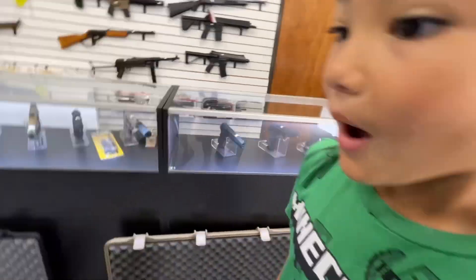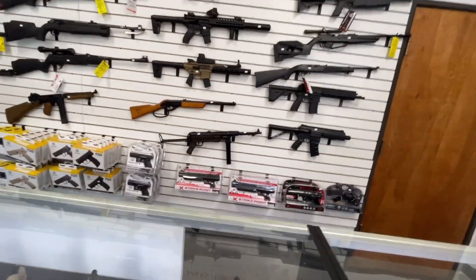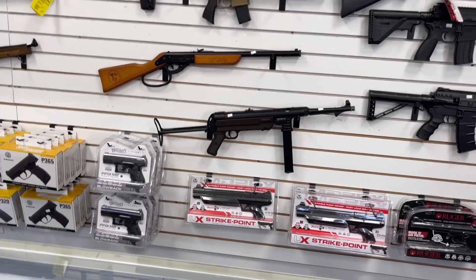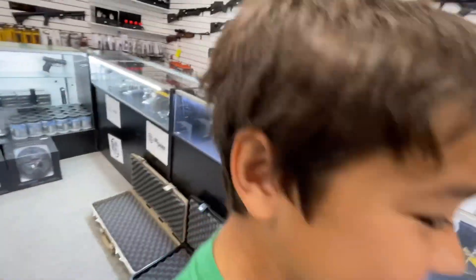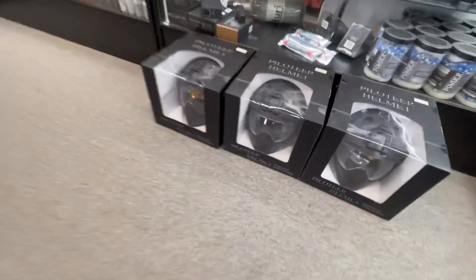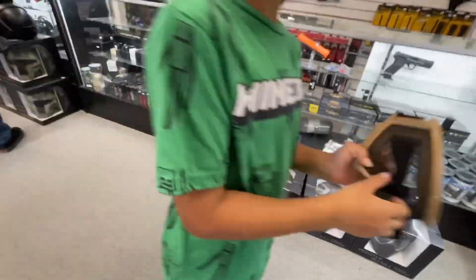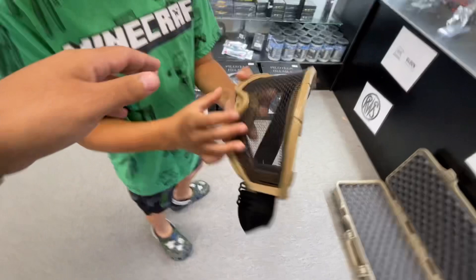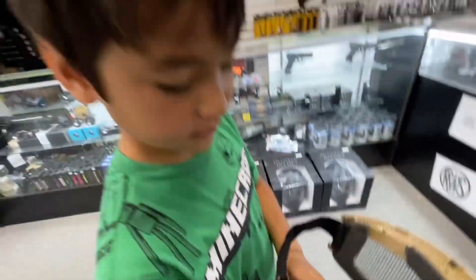Look at those helmets! That thing right there is super nice. I know we're not looking at airsoft guns, but you can't help but look at those things. That's a cool helmet. You're right, those won't fog up. Let's see how much those are - where'd you grab those?